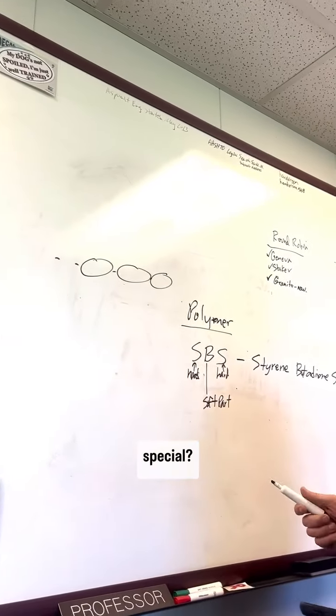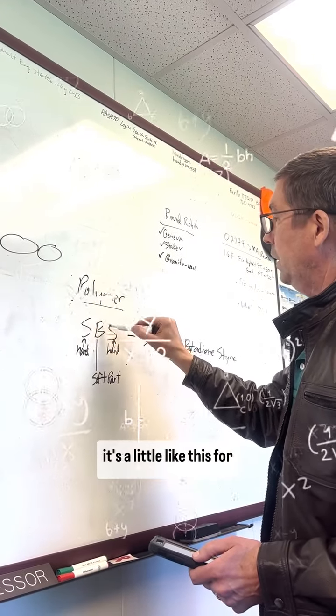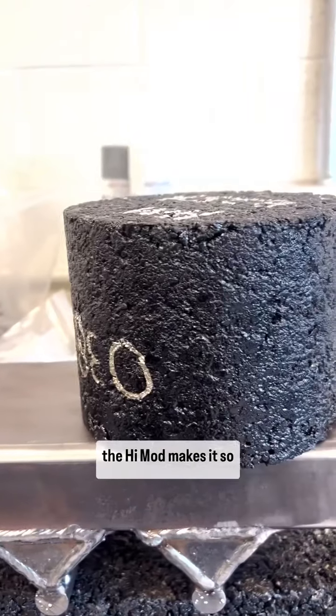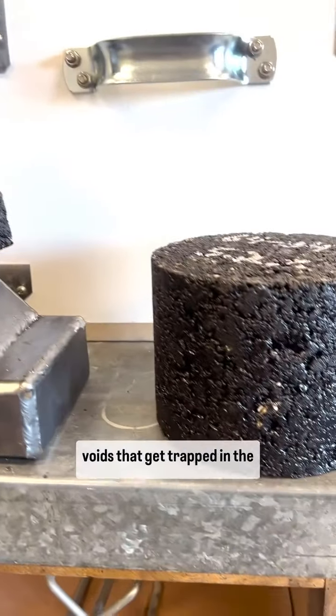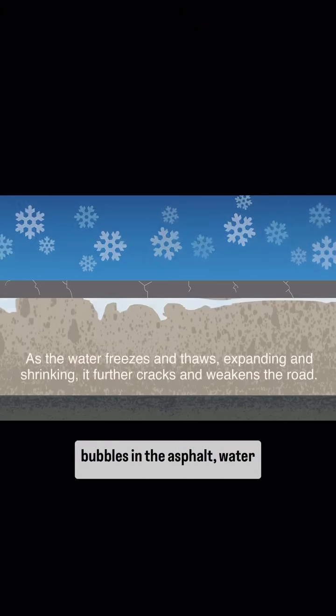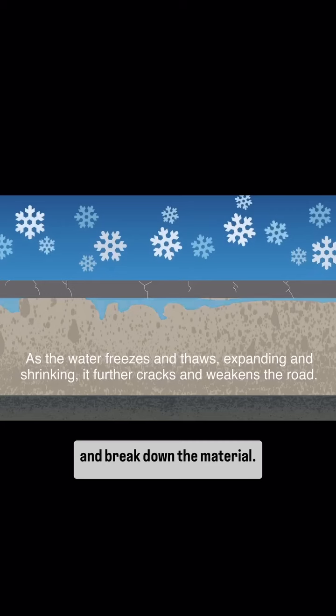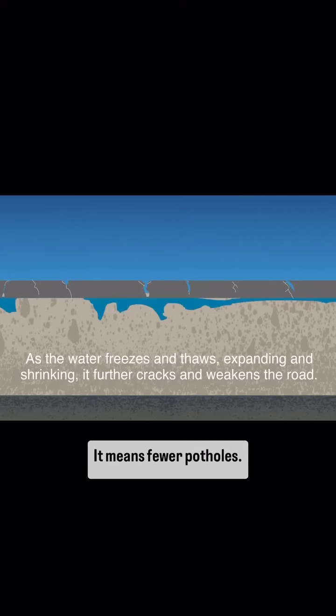So, what makes High Mod so special? There's a lot of chemistry happening here, but basically the High Mod makes it so asphalt can be packed more densely, and it reduces air voids that get trapped in the material. As you know, we have a major freeze-thaw cycle in Utah. So if there's a lot of air bubbles in the asphalt, water will sink into those, expand, and break down the material. Fewer air bubbles is a big deal — it means fewer potholes.